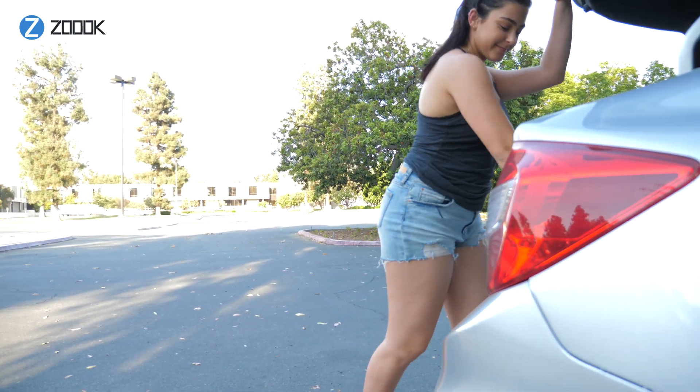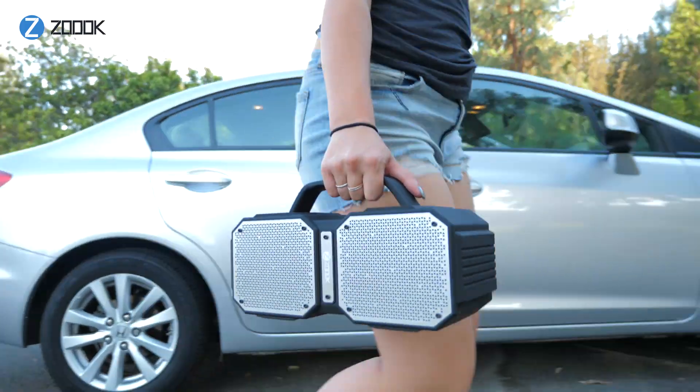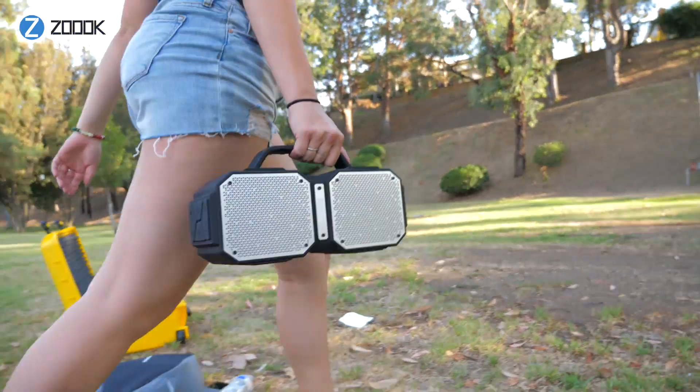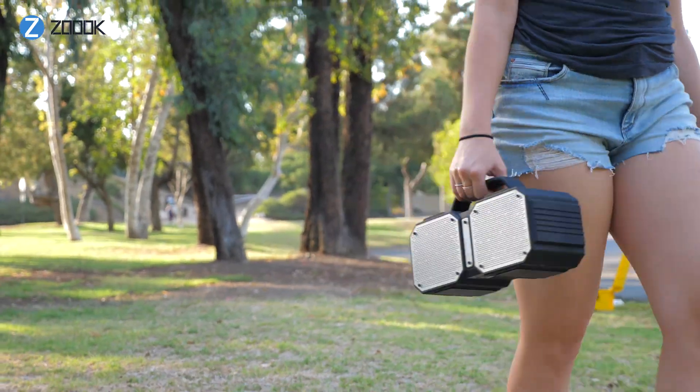Whether you're looking for a speaker to bring with you on your next adventure, a portable powerhouse to bring you to the beach, or a rocking wireless speaker for your next house party, this is definitely the Bluetooth speaker for you.